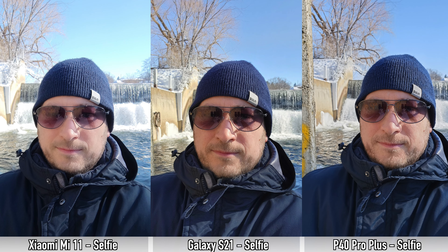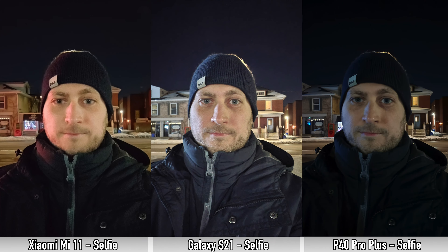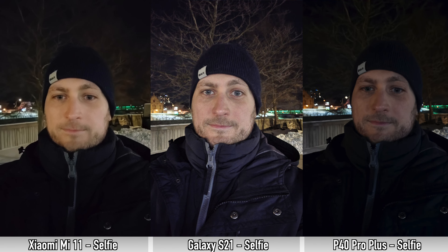Moving on to selfies: for daytime selfies, the P40 Pro Plus has the best results — great colors and face detail — followed by the S21, with the Mi 11 last. For nighttime selfies, the S21 clearly outperforms the Mi 11 and P40 Pro Plus. So there you have it — the S21, P40 Pro Plus, and Xiaomi Mi 11 compared. If you had to choose just one, leave a comment and let me know why. Thanks for watching!